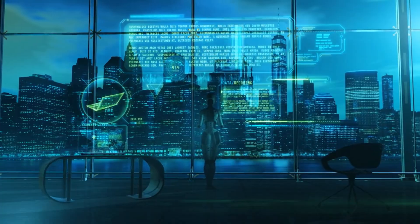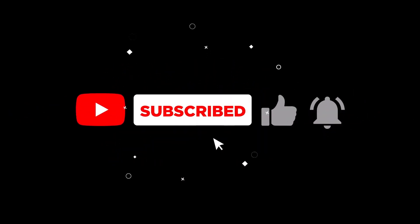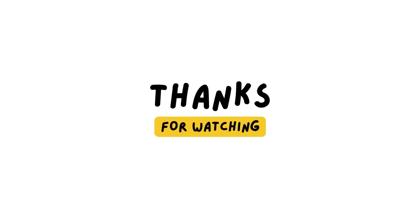If you enjoyed this deep dive, hit that like button, subscribe for more breakthroughs in AI and robotics, and let us know your thoughts in the comments. Until next time, stay curious and stay informed. This is AI Insights, signing off.